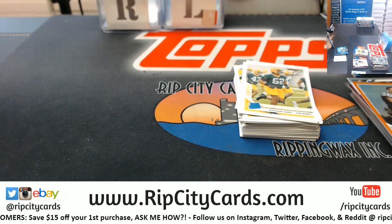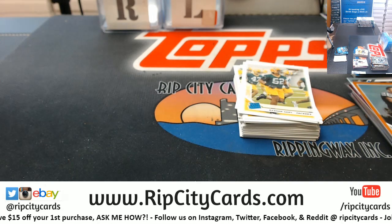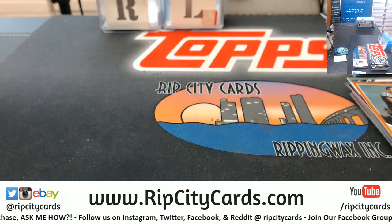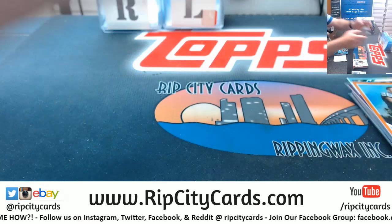Alright, let me clean this up and we'll do our last two boxes. Rookies, inserts.